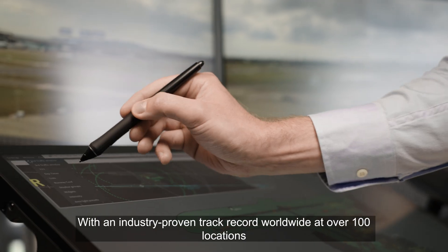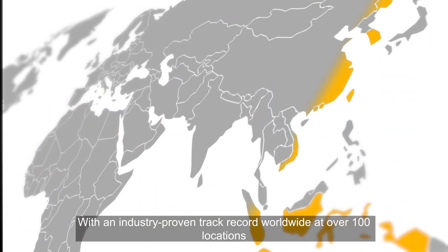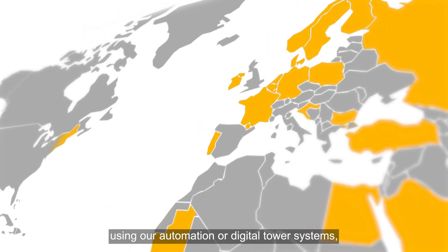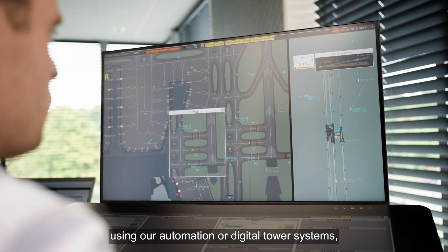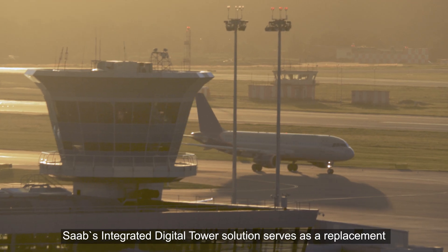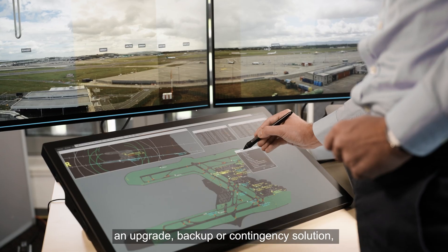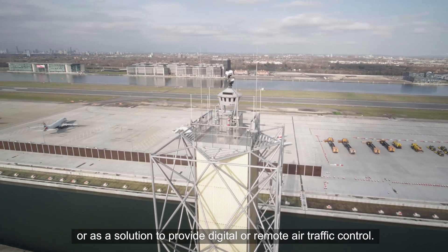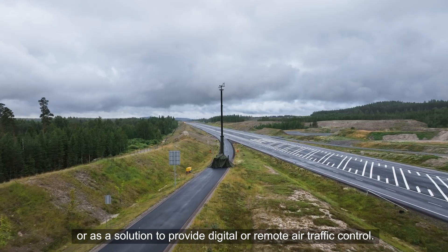With an industry-proven track record worldwide at over 100 locations in more than 45 countries using automation or digital tower systems, Saab's integrated digital tower solution serves as a replacement, an upgrade, backup or contingency solution, or as a solution to provide digital or remote air traffic control.